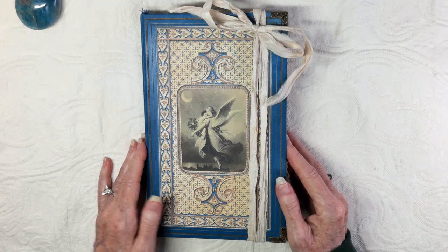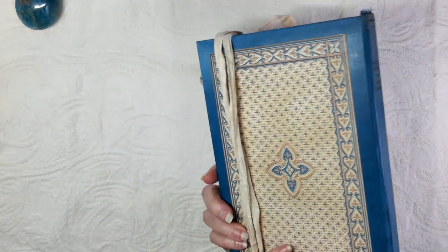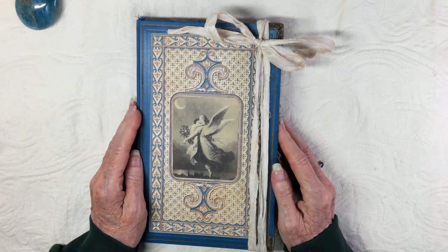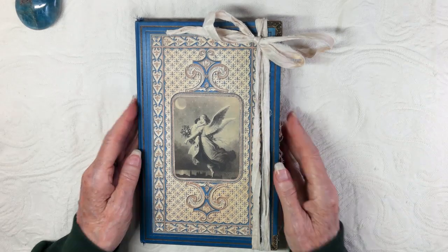I am going to share with you today this journal that I just finished yesterday or the day before at night. I'm just so in love with it. I just can't hardly believe I made it. It's got that feel of a real French book.